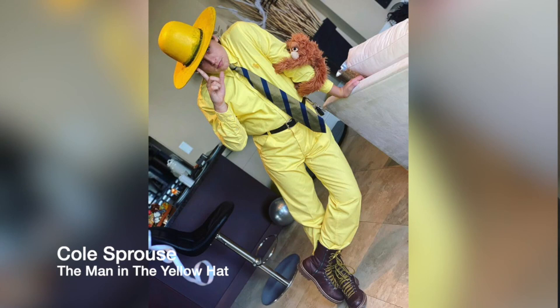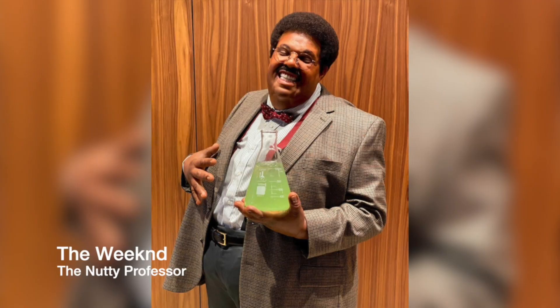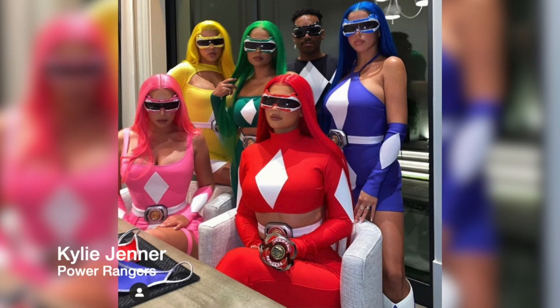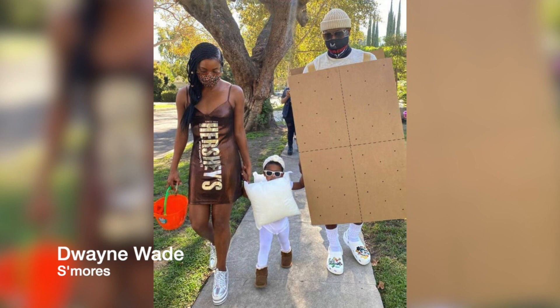How was your Halloween? It was good. How was yours? Great, thank you for asking. Speaking of Halloween, COVID definitely wasn't stopping celebrities from getting dressed up and having fun. Some of our favorite Halloween costumes: Cole Sprouse was the Man in the Yellow Hat from Curious George, Kim Kardashian was the Tiger King, Bella Thorne was a cool fairy, Lizzo was the fly on Joe Biden's head, The Weeknd was the Nutty Professor, Kris Jenner was Jack from A Nightmare Before Christmas, Kylie Jenner and her gang were Power Rangers, Haley and Justin Bieber were Woody and a Barbie doll, Dwayne Wade, his wife, and their youngest daughter were s'mores, and Travis Scott was Batman.